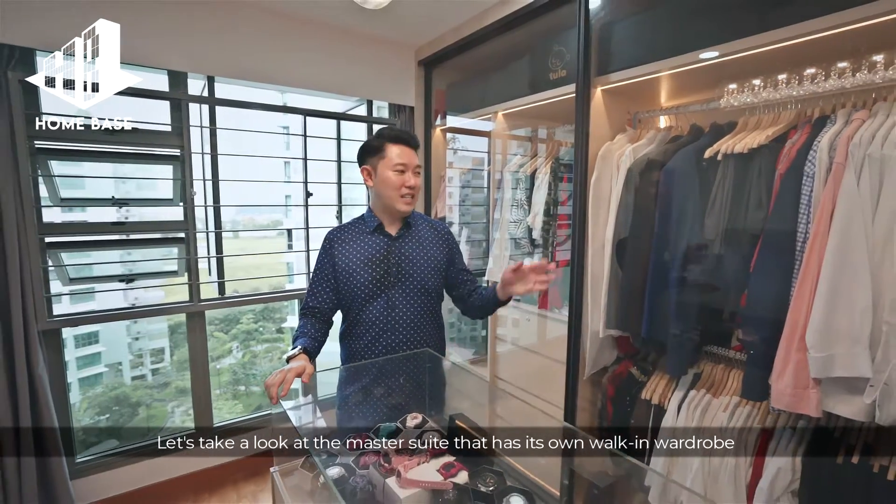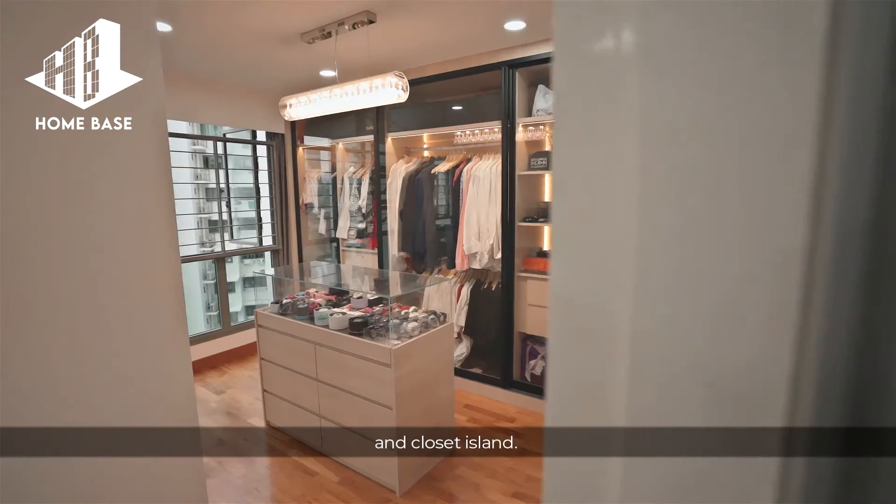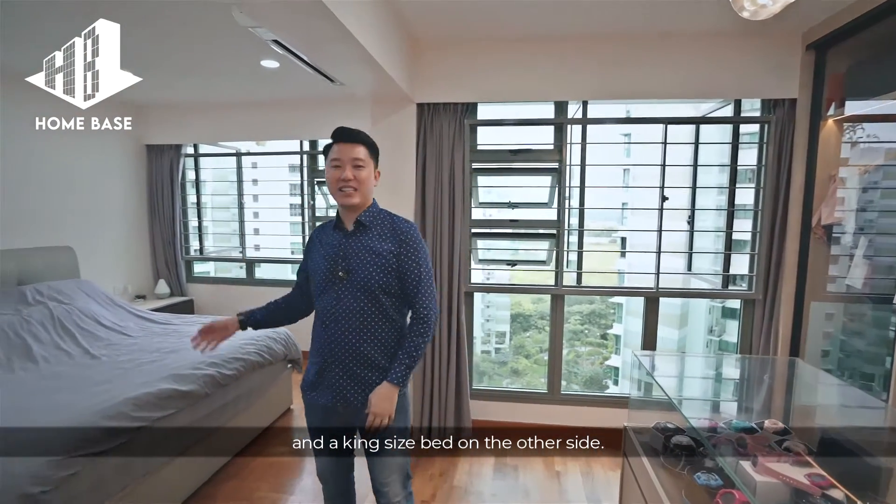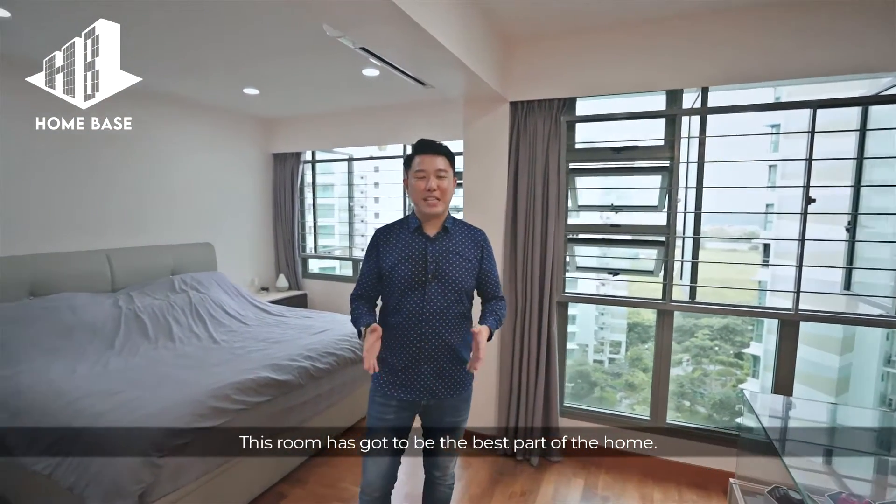Let's take a look at the master suite that has its own walk-in wardrobe and closet island. This room had been reconfigured to accommodate all this and a king-size bed on the other side. This room has got to be the best part of the home.